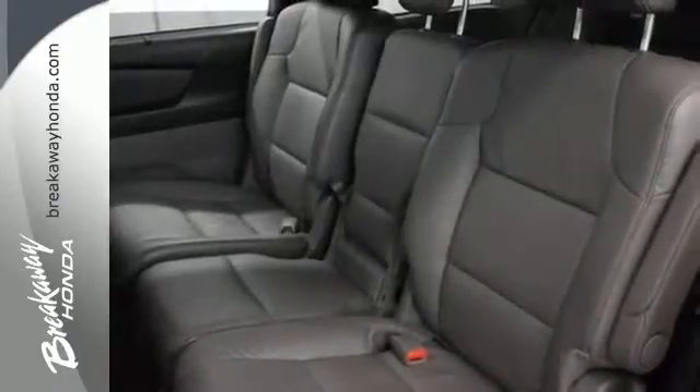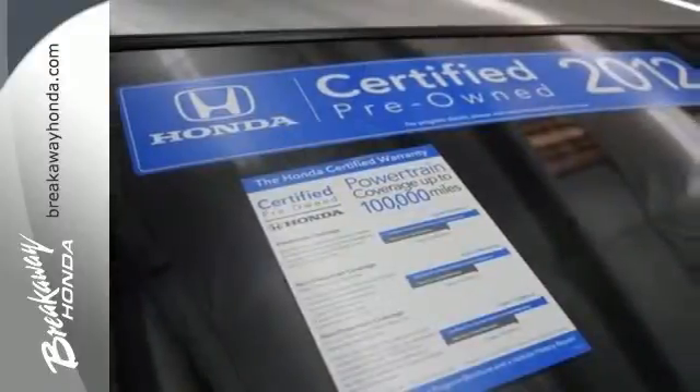With unmatched versatility, superb fuel economy, supreme comfort, and stellar safety ratings, it should be yours today.